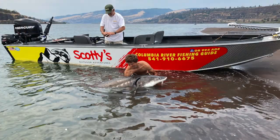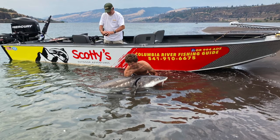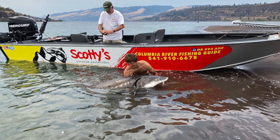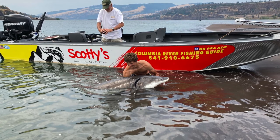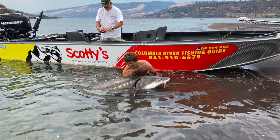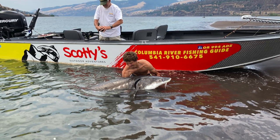To clarify the terminology: shakers are the small sturgeon. Keeper size are typically between 38 inches and 55 inches. Oversized sturgeon are all those 55 inches and larger, all the way up into the nine to ten foot range. Where we catch a lot of the smaller fish, we get numbers — and the larger fish, anywhere from two to four fish per day.